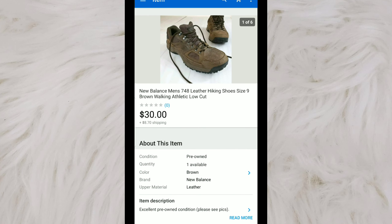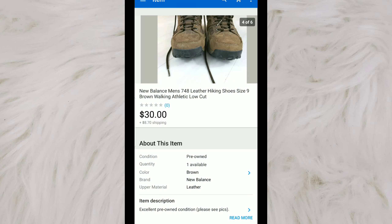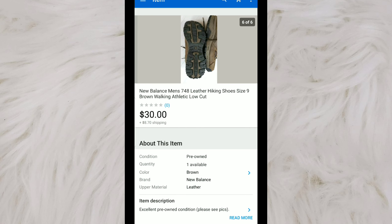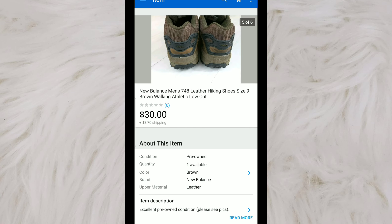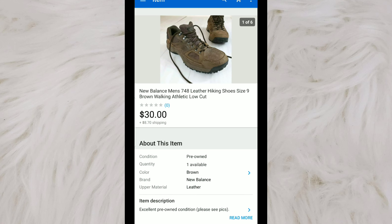These are a pair of New Balance men's 748 hiking shoes — 748 is the number on the back of the shoe and possibly also on the tongue. I like looking up style numbers to do comps. If I see that they look like a hiking shoe by New Balance, they tend to do pretty well in the men's department. I picked these up for about $5, had them listed for $35, and they sold on a best offer of $30.